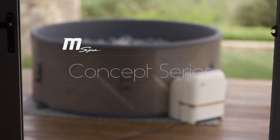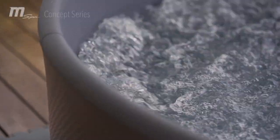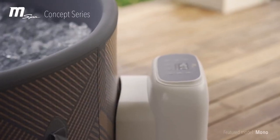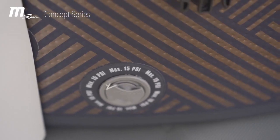Tropic Import, based in Lantau, Ireland, introduces M-Spa, the world's leading brand of portable hot tubs and the only brand that has sold more than 800,000 spas, offered in over 66 countries.